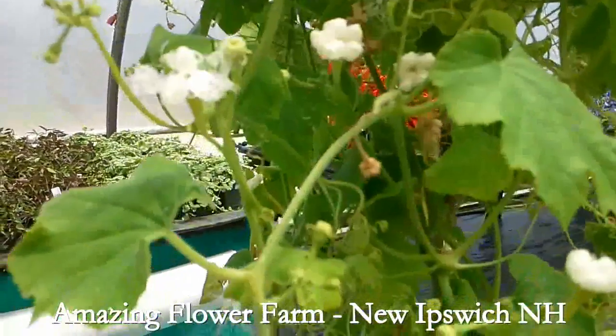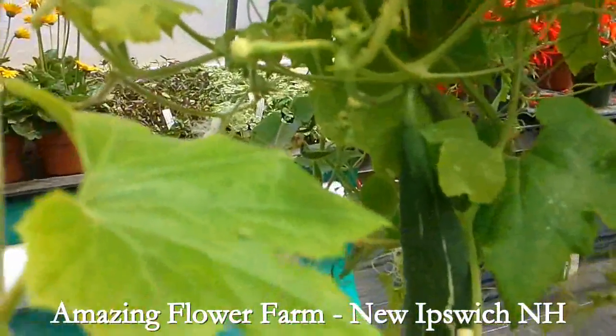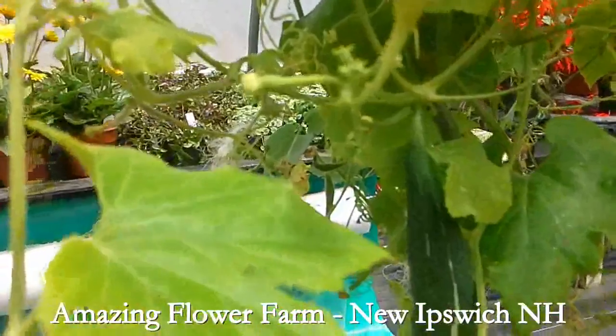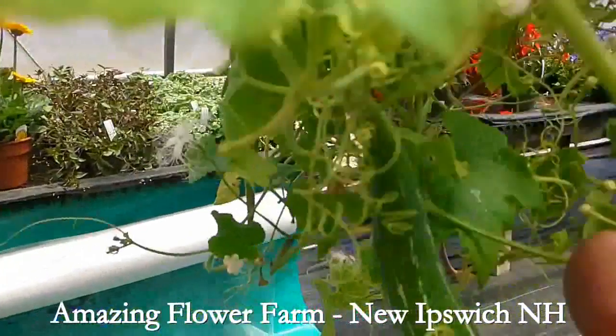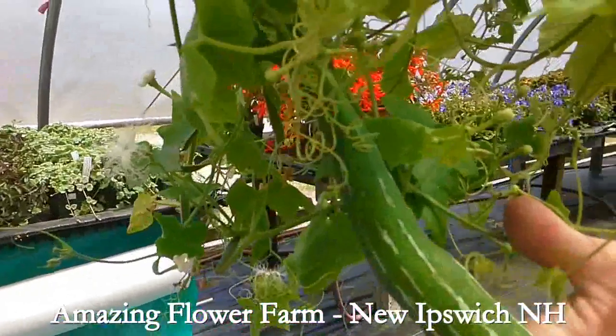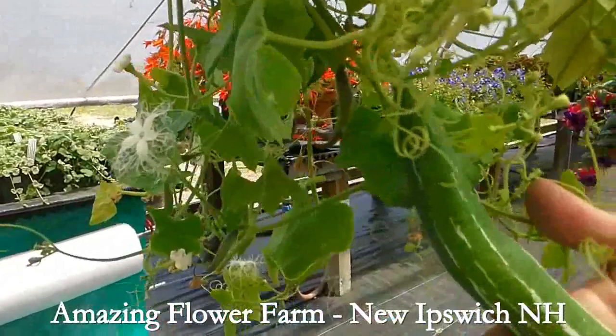And the fruit, which when you come and see it — there we go — this is just about ready to eat. And you can slice it up and use it in stir fries.